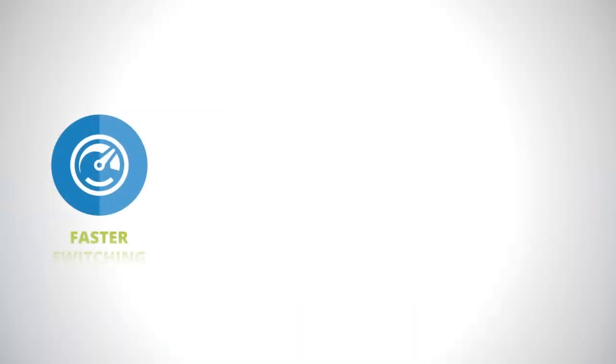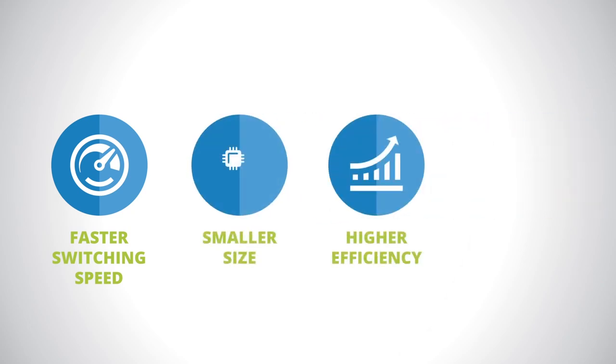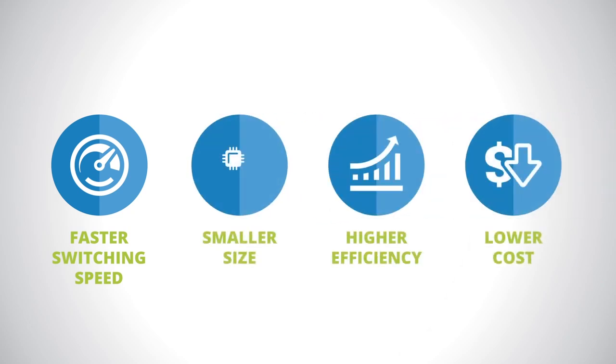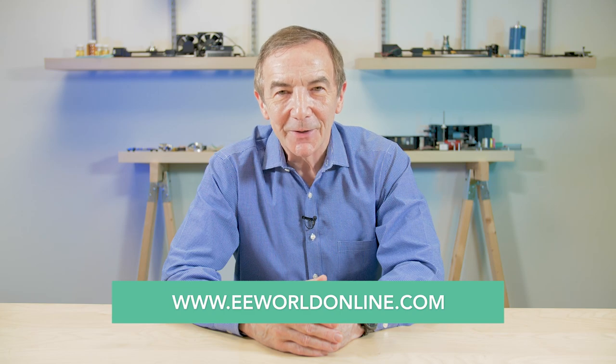However, companies like EPC envision a future where the AC cords of today can only be found in exhibits at the Smithsonian Museum. Although cables are still tangling up your life now, fear not — the race to cut the power cord is on. For more videos like these, visit eeworldonline.com, and thanks for watching.